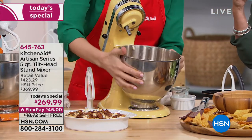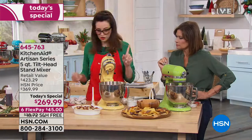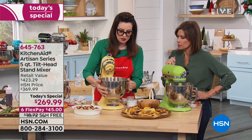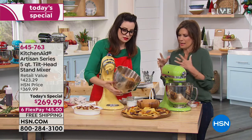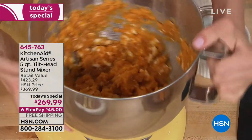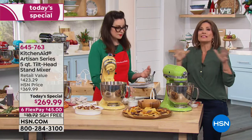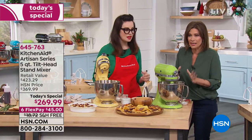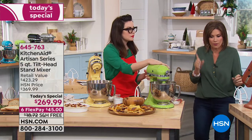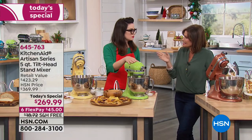Everything goes in the dishwasher except for the wire whip — you want to hand wash that. But look at the depth of that bowl — it's just beautiful. This is the five-quart capacity, 325 watts of power. This is the best seller in the entire KitchenAid line because it's the workhorse — this is the one you want. Only today are you getting this incredible value.